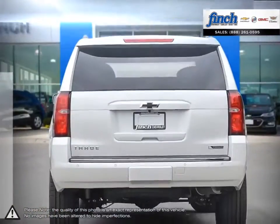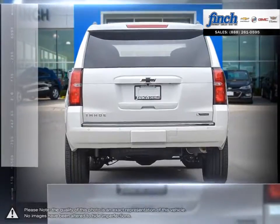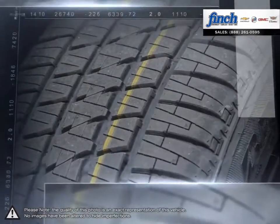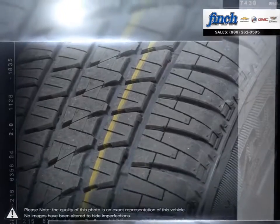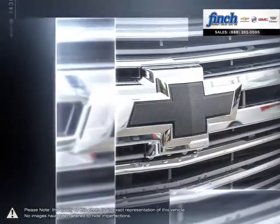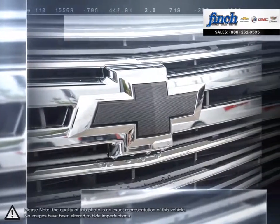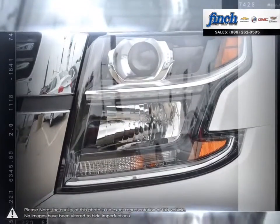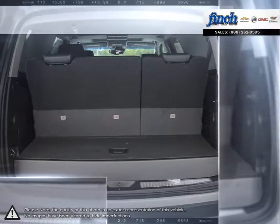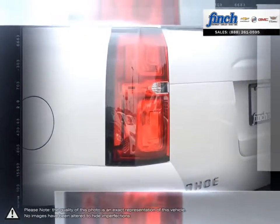Tahoe is the versatile full-size SUV that features a stunning exterior design, a beautiful functional interior that includes the technology you need to stay connected to your world. Tahoe provides incredible spaciousness for both passengers and cargo while offering better fuel efficiency than any of its competitors and the capability to do whatever you set your mind to.